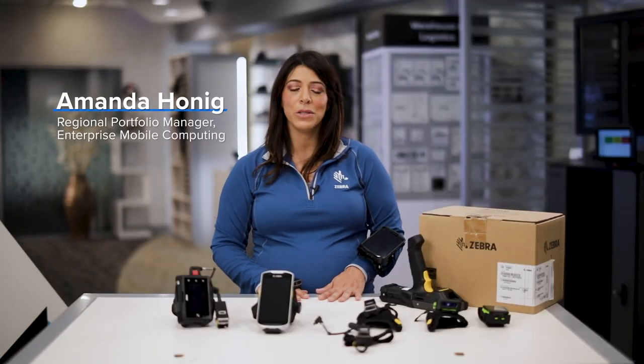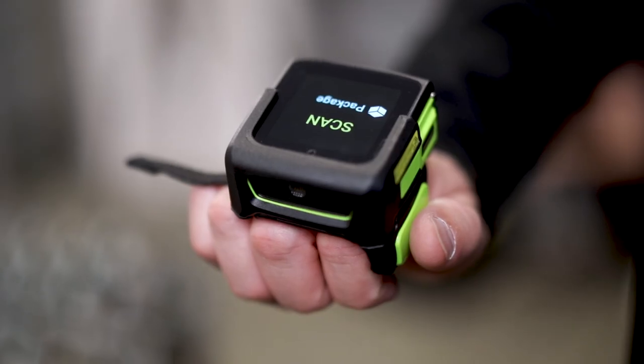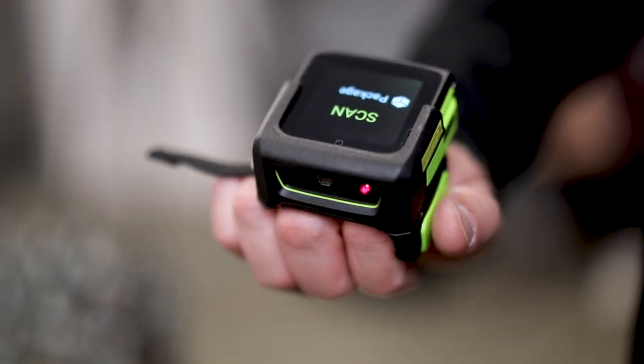Hi, I'm Amanda Hoenig here to talk to you about wearables. Wearable technology, as the name implies, is technology that you can wear.